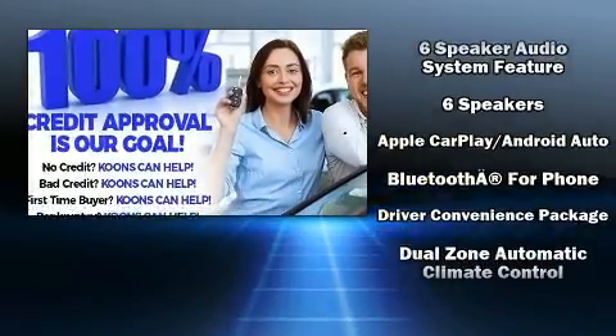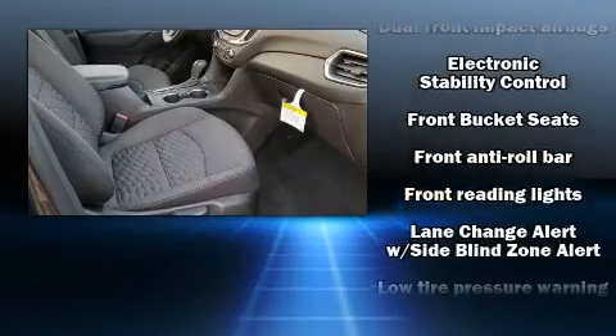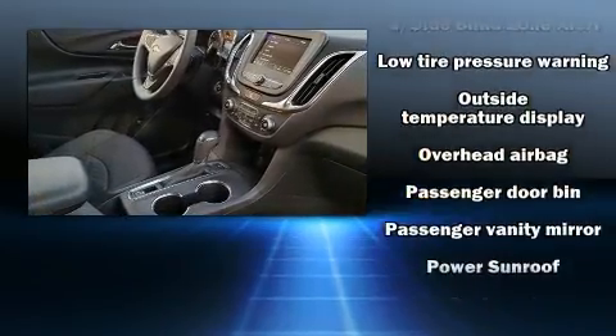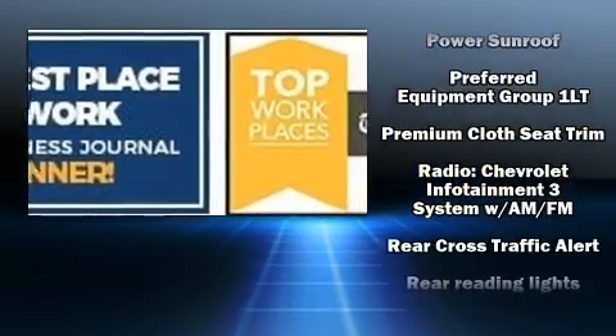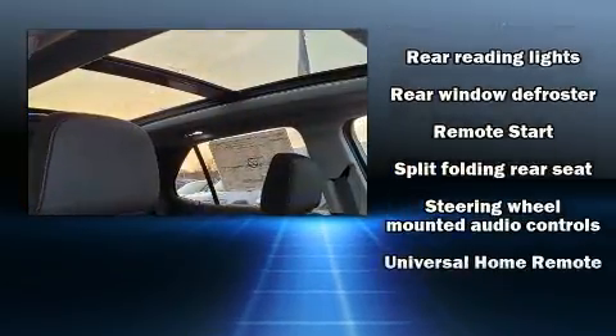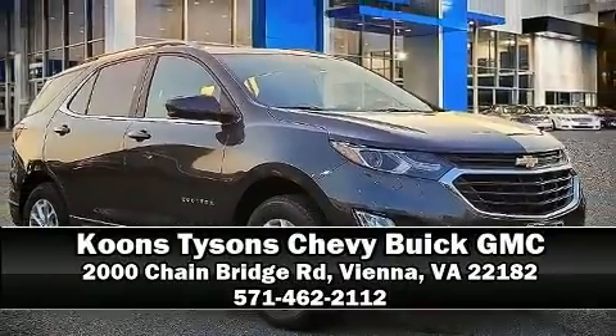Chevrolet ensures the safety and security of its passengers with equipment such as dual front impact airbags, traction control, OnStar, and four-wheel disc brakes with ABS. With electronic stability control supplementing mechanical systems, you'll maintain precise command of the roadway. Stop by our dealership or give us a call for more information.